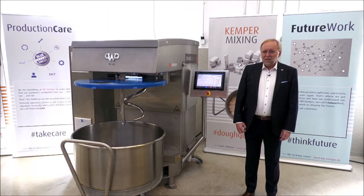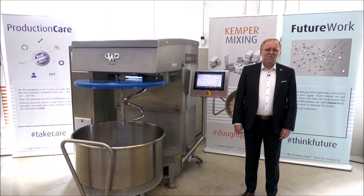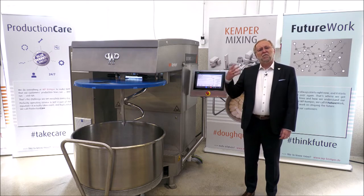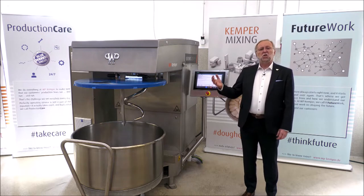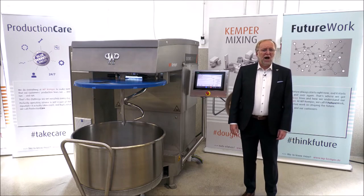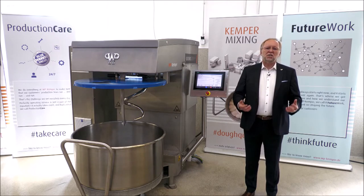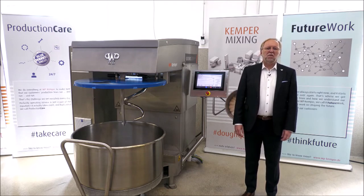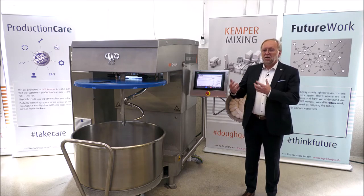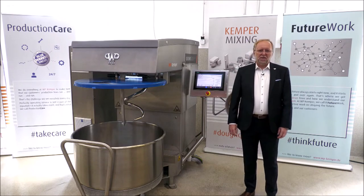This is something we have developed together with an extensive team of senior researchers during the last three years. As a result, we were able to train this mixer to feel the dough. When I say feel the dough, I mean that this mixer has the ability to make a continuous inspection of the dough quality during the mixing process — like a master baker normally does when he feels the dough.